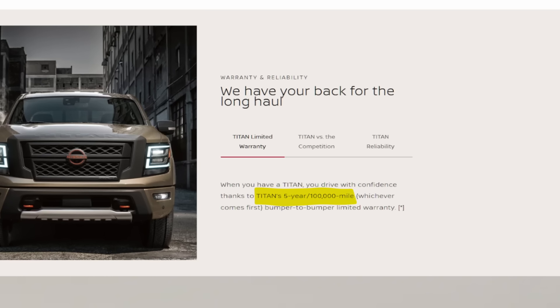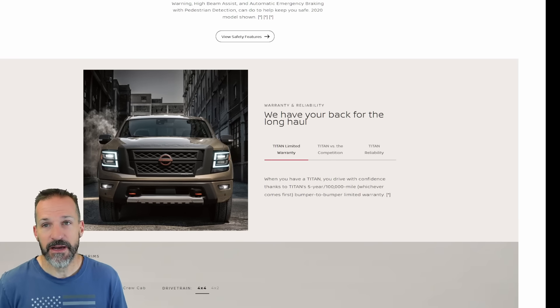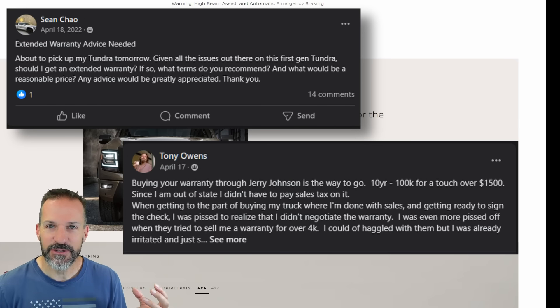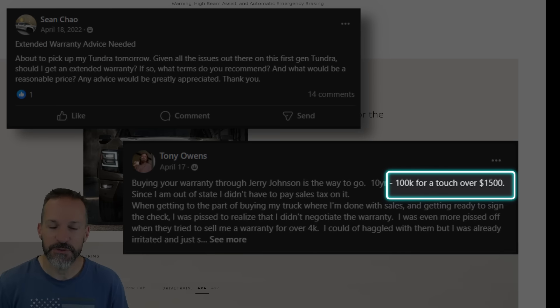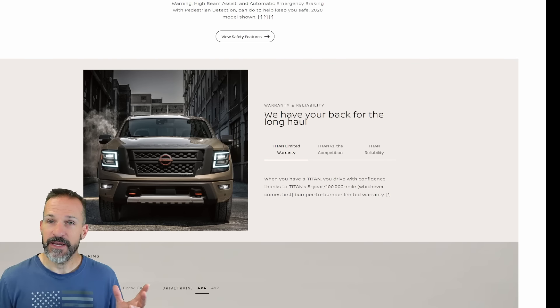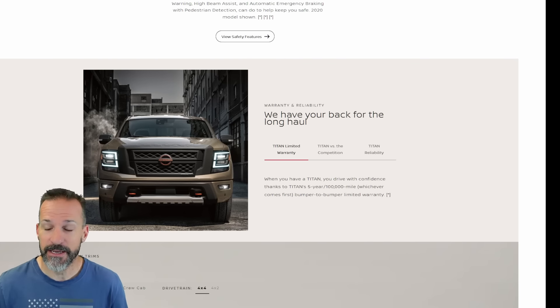You get a five-year, 100,000-mile warranty. I see these guys buying new Tundras — I'm sure they ride smooth, they're great till they're not. And then they're buying extended warranties on a brand new $80,000 truck, spending another $1,500 or two grand on those warranties. What are you doing with your money?